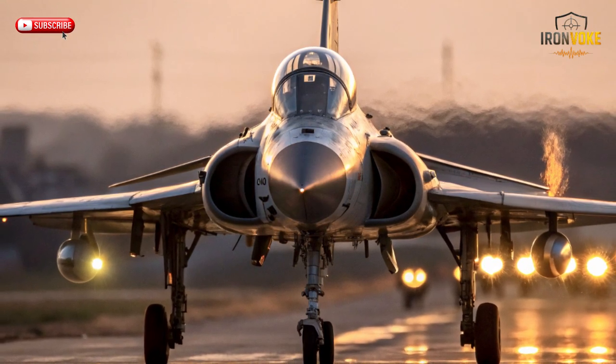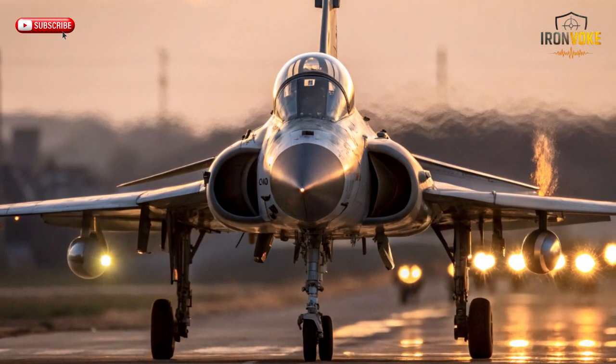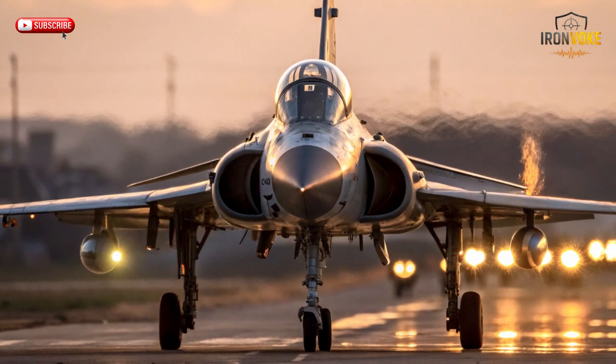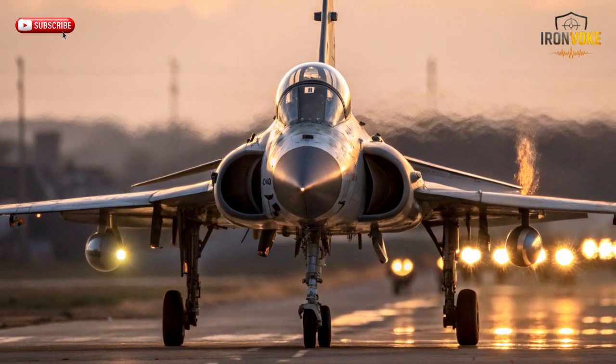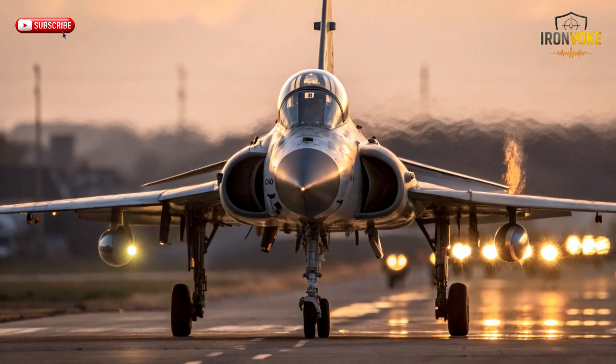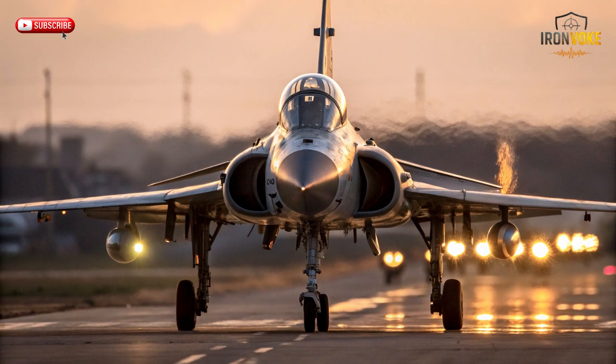The transformation from Mirage III to KFIR didn't start on an engineering table — it started with politics. After Israel's conflict with neighboring countries, France imposed an arms embargo. This meant no new Mirage aircraft, no spare parts, and most importantly, no engines. Suddenly, Israel's air power backbone was at risk. Their entire fleet depended on French components. But instead of giving in, Israel made one of its boldest decisions: build their own replacement entirely in-house.